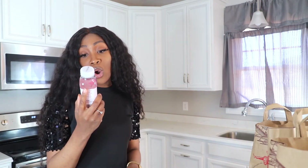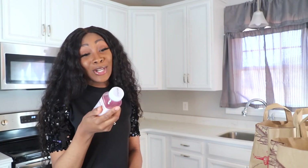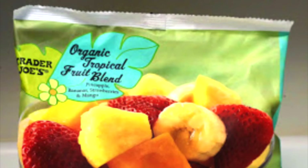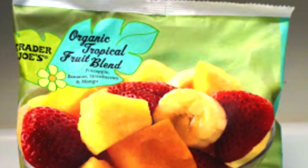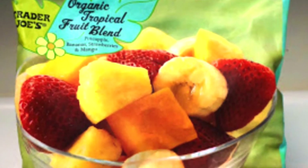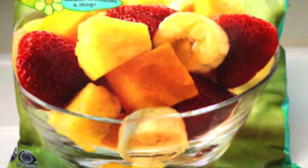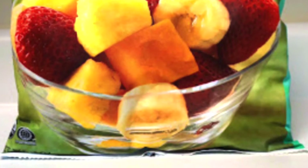I got the single origin organic coconut water — it's so pretty, honestly I was attracted to the color and then when I read it I was like, this will work! I also got an organic tropical fruit blend mix — it's pineapples, bananas, strawberries and mangoes. I already tried it and it is amazing. This is the item I will continue to get from Trader Joe's. If you're looking for an easy smoothie mix where you just have to add one or two things, this is the perfect blend for you.